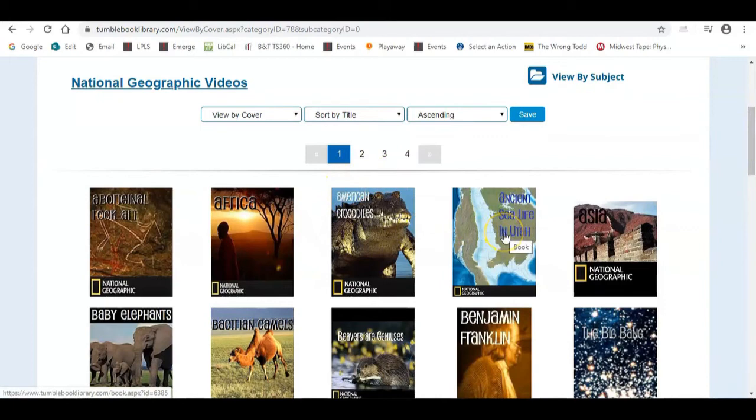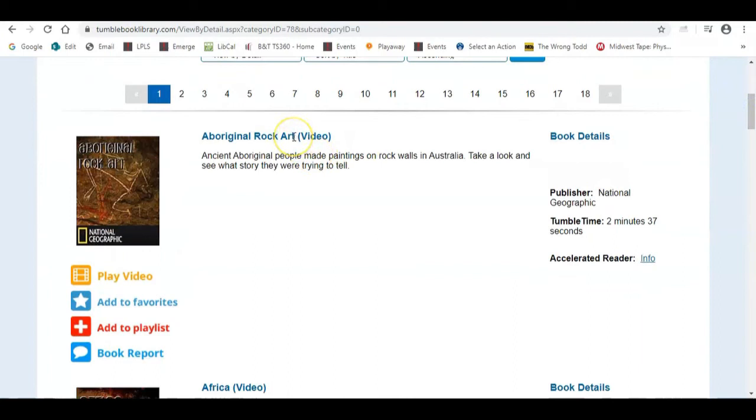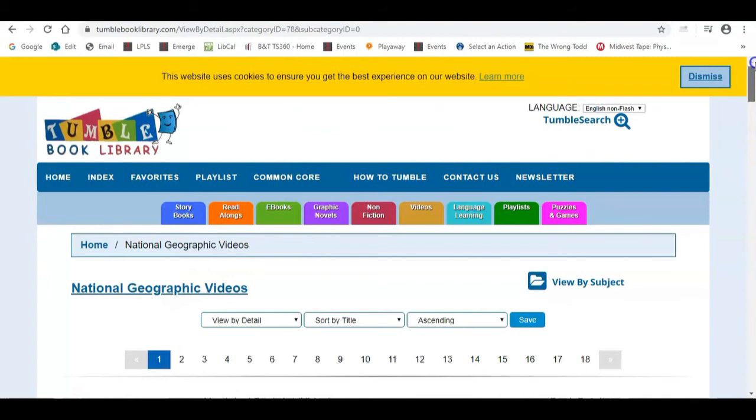You can view them by cover, which I find appealing as a visual learner, or you can choose to view by detail. If you view anything by detail — whether videos or books — you'll get not only the title but a brief summary, and you'll be able to add it to favorites, a playlist, or do a book report on it.